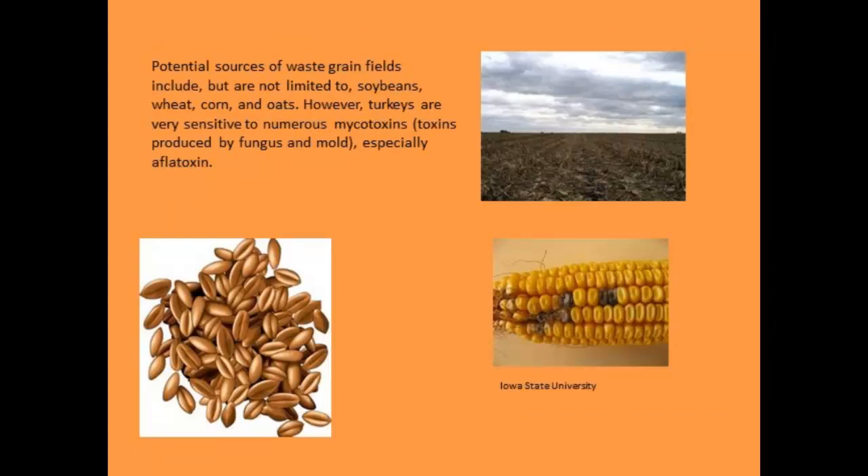There's potential for pasturing turkeys on waste grain fields in Illinois — soybeans, wheat, corn, and oats. However, turkeys are very sensitive to mycotoxins, especially aflatoxin, which are funguses and molds. In certain years and parts of Illinois, we've had serious aflatoxin problems. If you're going to fall-pasture these fields, go out before harvest and check the quality of the grain first. Turkeys are very sensitive to this and you can have serious health issues.